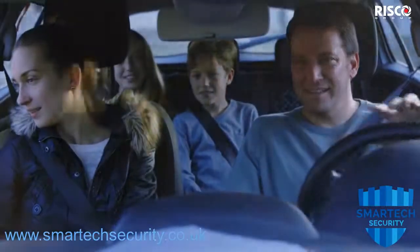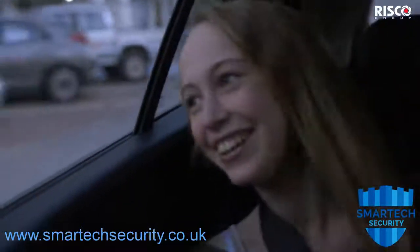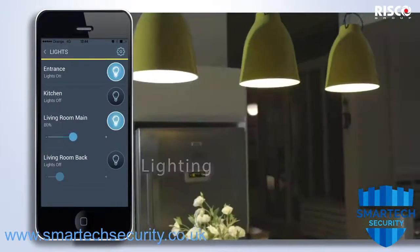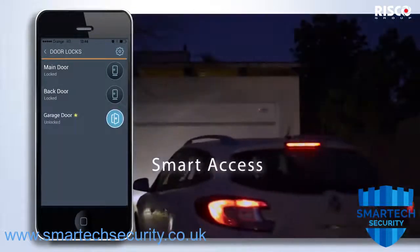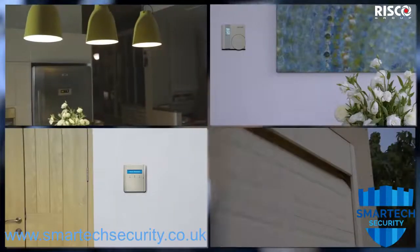Keep your family connected and turn your home into a smart home using presets to specify predefined actions. As you approach your home, you can control your lighting, disarm your system, turn on the heat, and open the garage — all with a single click from one interface.